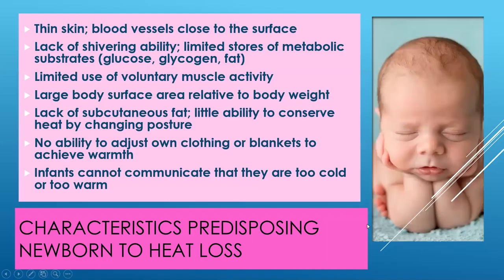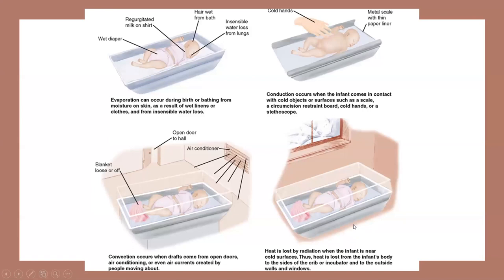Newborns are predisposed to heat loss because they cannot shiver, have limited glucose stores, don't have a lot of voluntary muscle control, have a large body surface area relative to body weight, have little subcutaneous fat, can't adjust their own clothing, and can't communicate if they're too cold or warm. Most babies won't spend a lot of energy crying if they're too cold because they're trying to conserve energy. We want to make sure these babies stay nice and warm and aren't exposed to cold stress.